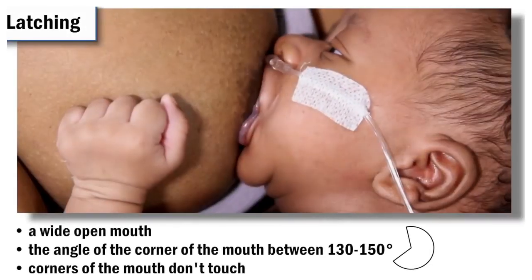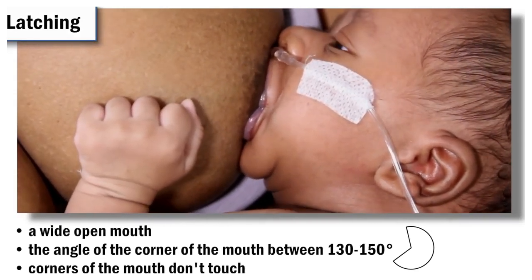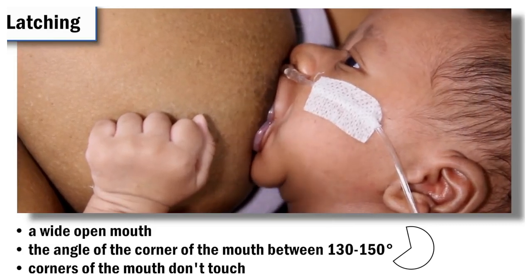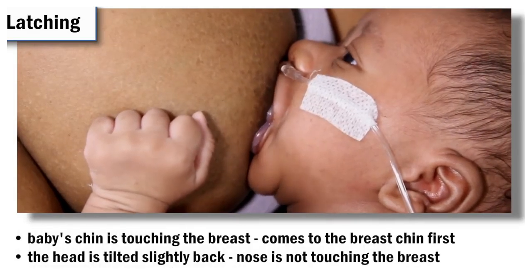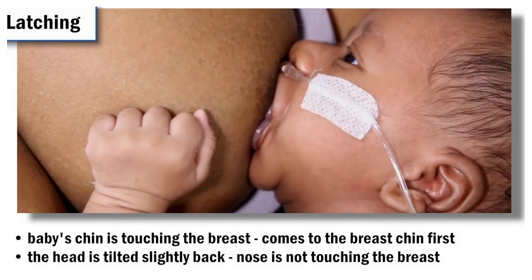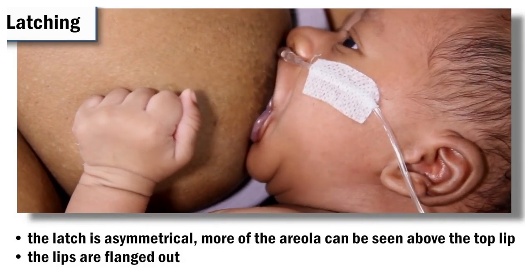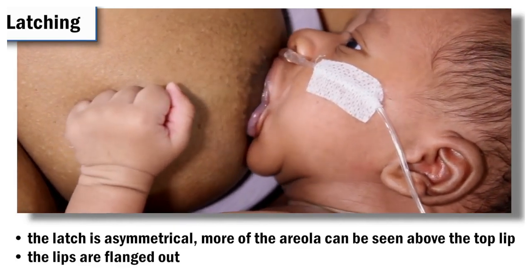It is also important to look at the latch. Look for the following things when assessing a baby's latch: a wide open mouth where the angle of the corner of the mouth should be greater than 130 to 150 degrees and the corners of the mouth don't touch. The baby's chin is touching the breast, and the baby comes to the breast chin first. The head is slightly tilted back and the nose is not touching the breast. The latch is asymmetrical — more of the areola, the dark area around the nipple, can be seen above the top lip than below the bottom lip.